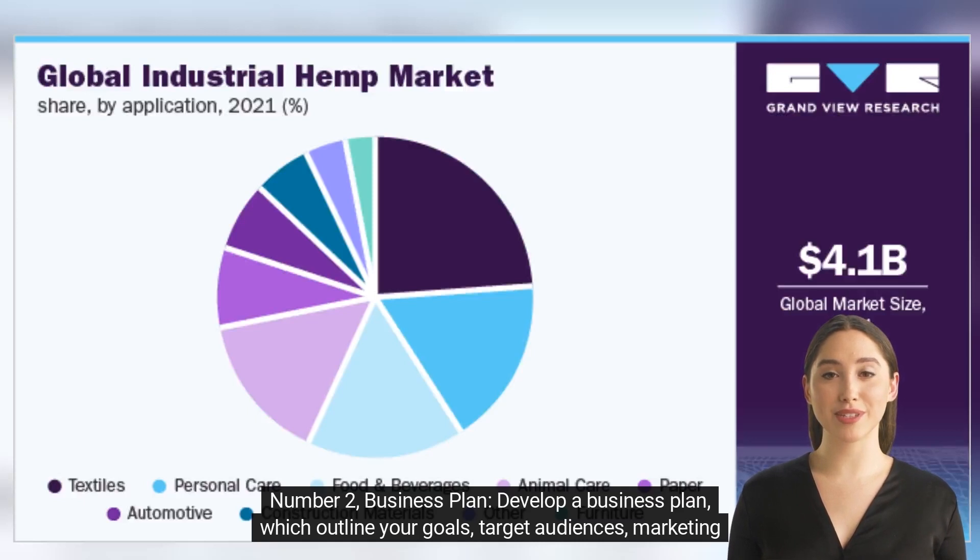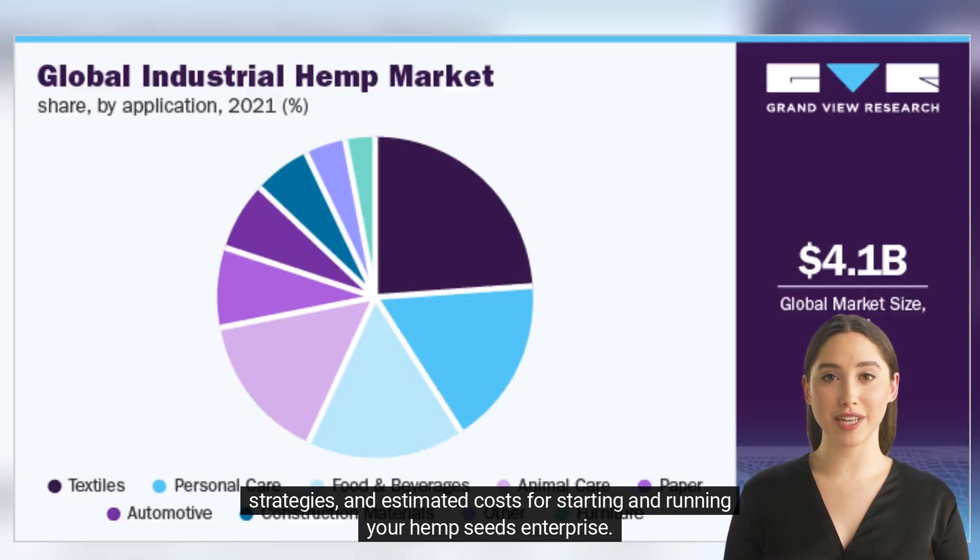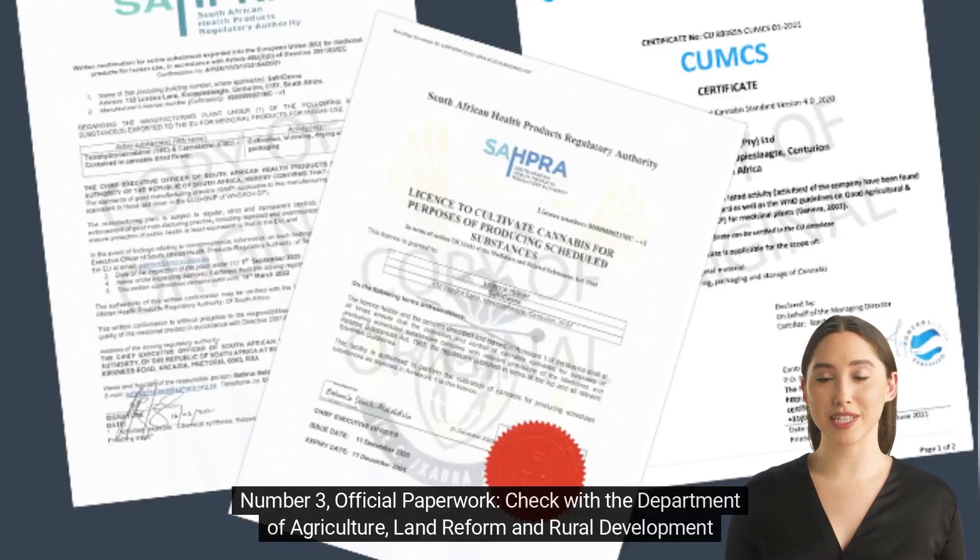Number two: business plan. Develop a business plan which outlines your goals, target audiences, marketing strategies, and estimated costs for starting and running your hemp seeds enterprise. Number three: official paperwork.